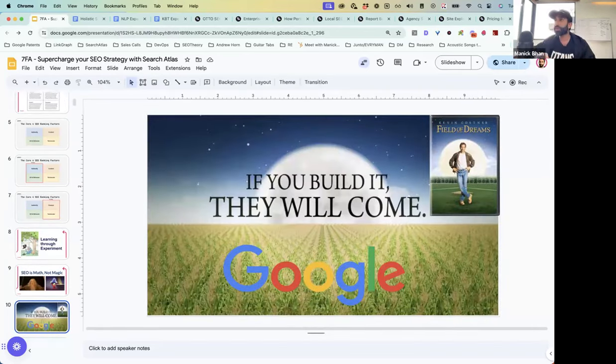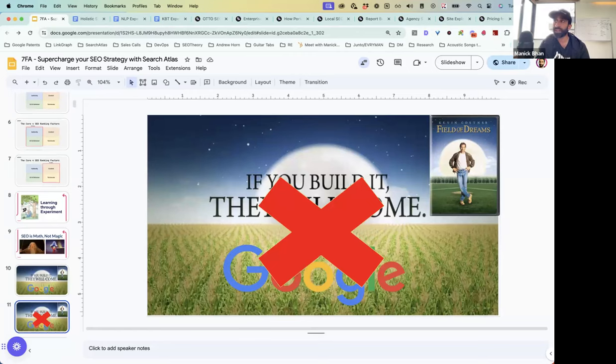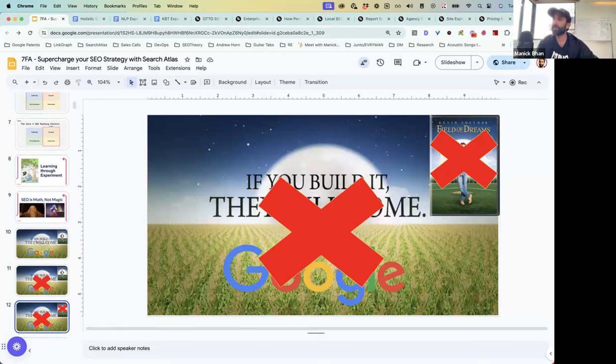The aphorism Google will tell you is just build a great website, create good content — don't buy backlinks or AI-generate your content, just do everything all natural, and if you build it, they will come. But as we all know, that doesn't really work. I'm not a big fan of Field of Dreams and even less a fan of this message. In SEO, you have to have a strategy.